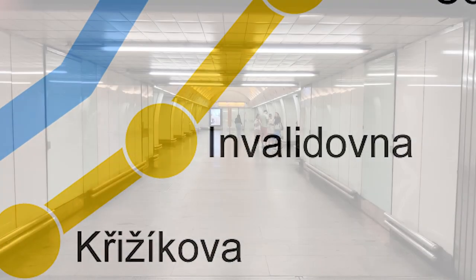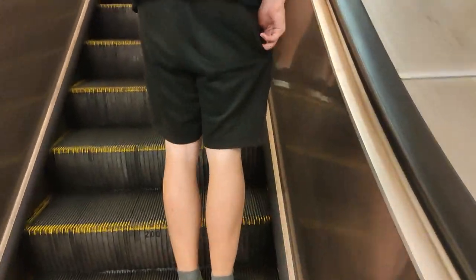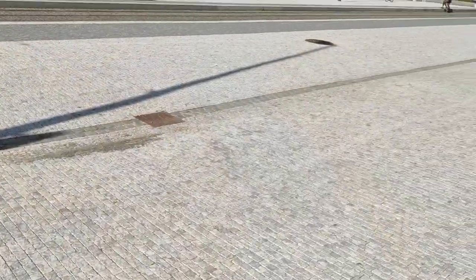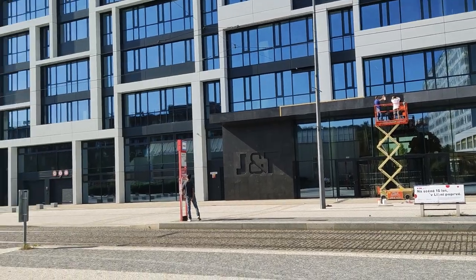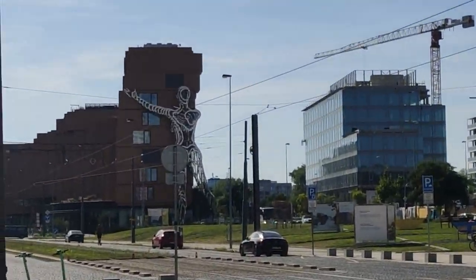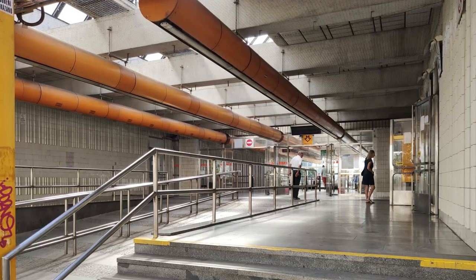Next on our list, Invalidovna. Shockingly, Invalidovna is a single-platform station located in the Invalidovna district. After you emerge from the station — which isn't wheelchair accessible, even though the name Invalidovna means 'housing estate for disabled people' — you get greeted by a street with a tram line running through it. The station is surrounded by nice, modern-looking, transit-oriented development. There are multiple apartment and office buildings near the station and more are being built, so I believe the development around it has a bright future. The station is a bit ugly, but other than that I like it. 7 out of 10.